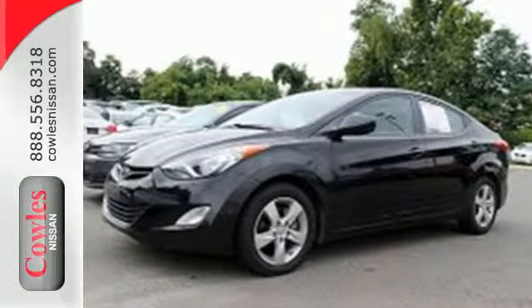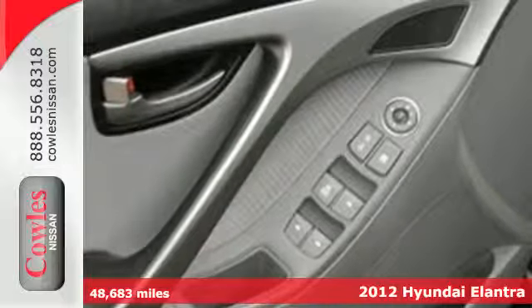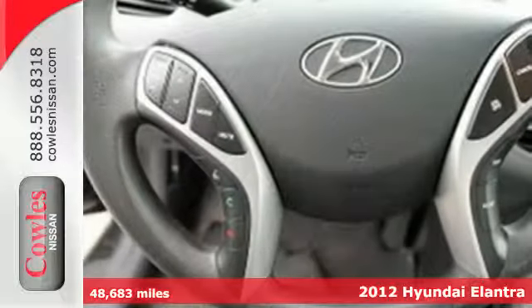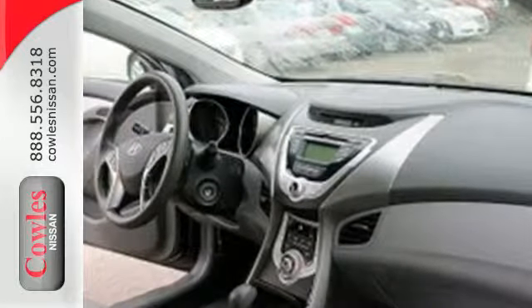It's a 2012 Hyundai Elantra. This sedan's distinctive styling is complemented with a well-designed interior with electronic instrumentation, a CD player, low tire pressure warning, and power windows, locks and mirrors.